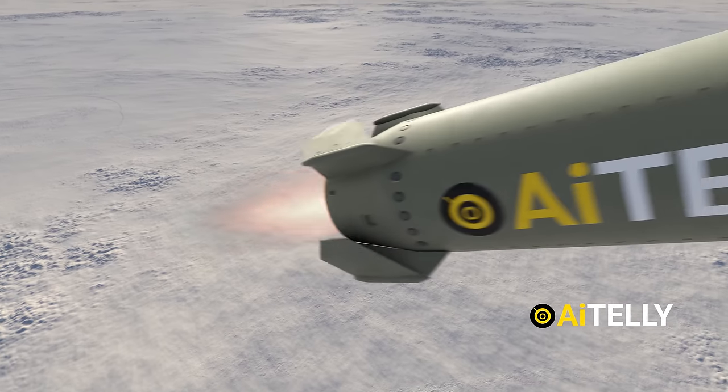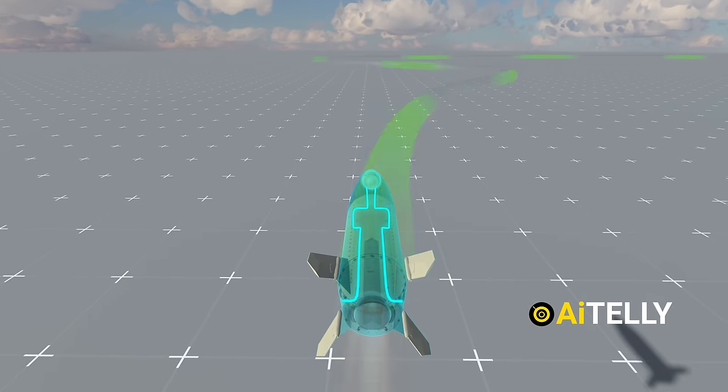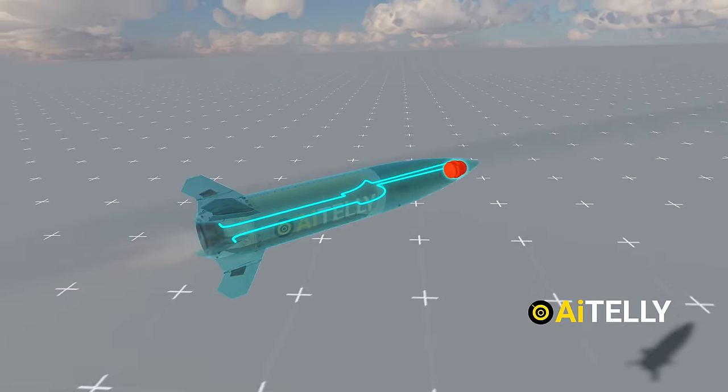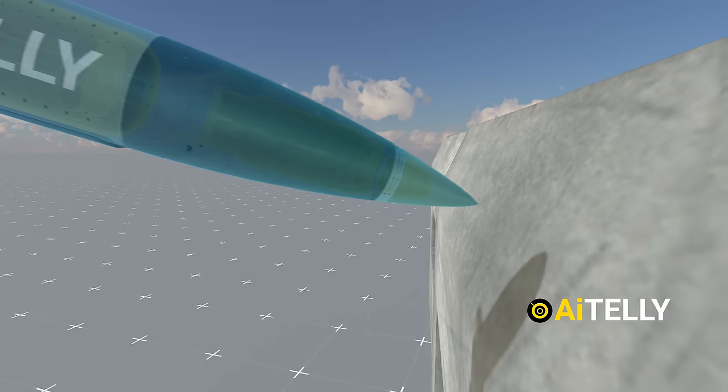This is the ATACMS missile, essentially a solid fuel rocket propulsion system. Missiles ascend post-launch using GPS for course adjustment. Their fins move per visuals directed by inertial navigation or military-grade GPS to hit designated targets.